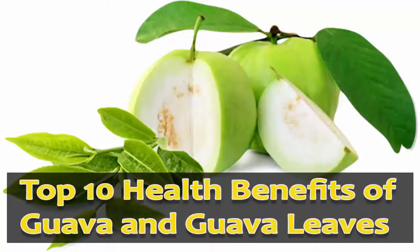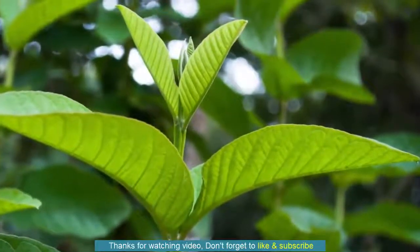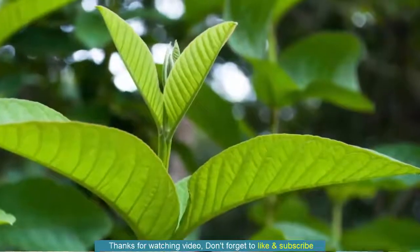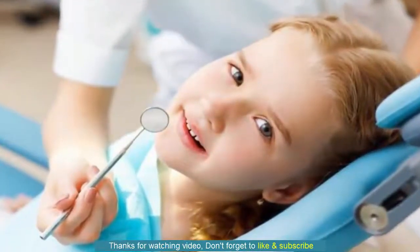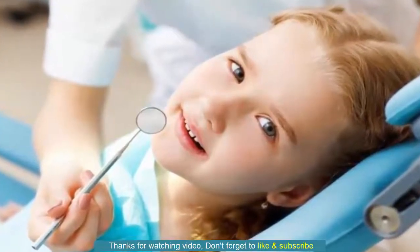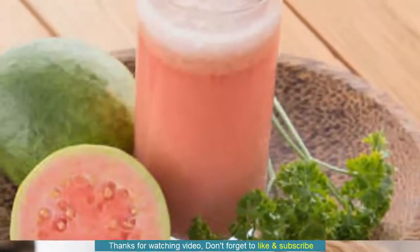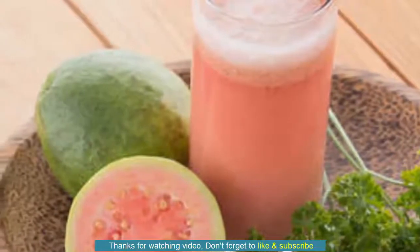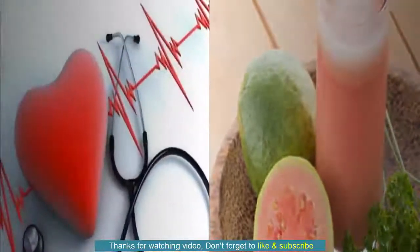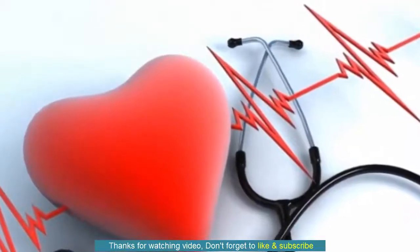Top 10 Health Benefits of Guava and Guava Leaves. Guava is a very common type of fruit in Asian countries but is also readily available in western countries. The fruit is round or pear-shaped with light green, yellow or maroon skin and white or maroon flesh that contains many small, hard edible seeds. It is soft when ripe with a sweet, musky aroma and creamy in texture. Apart from the distinctive flavor and fragrance, Guava is actually a super fruit because of its numerous health-promoting qualities.